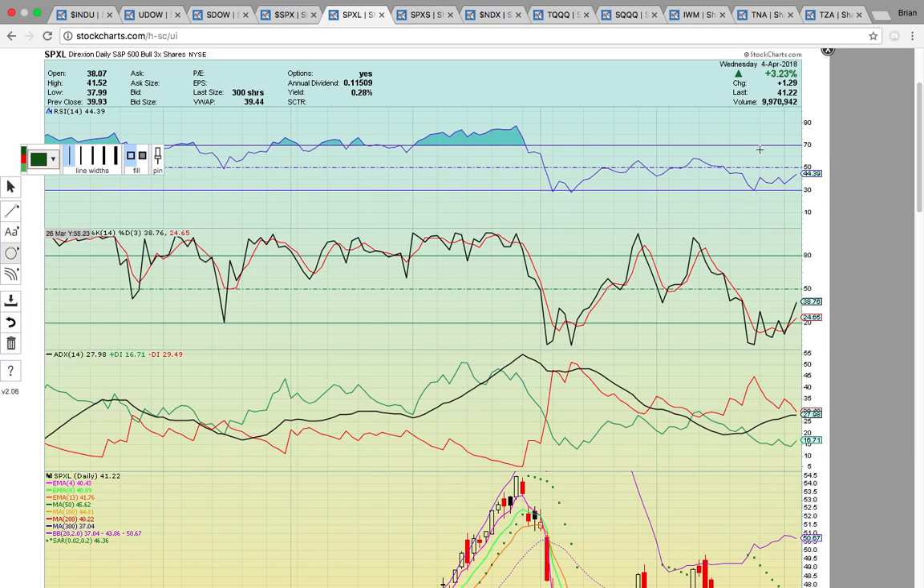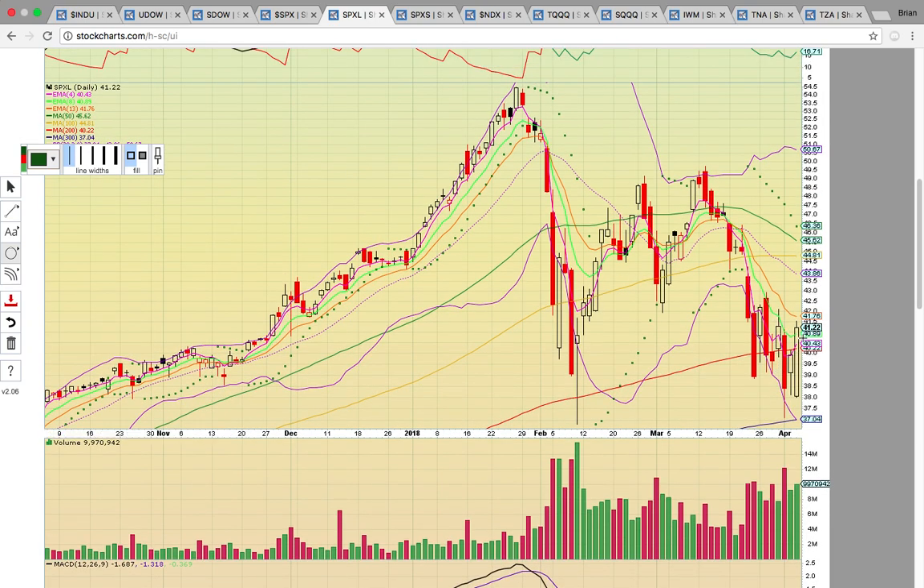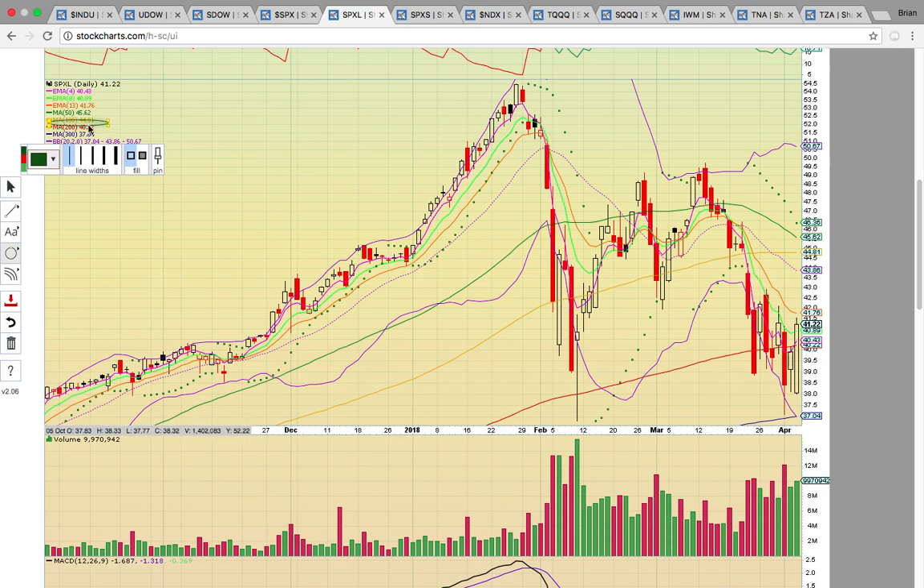With SPXL — the S&P 500 bull three times — there was a nice 3% gain today. It came down and closed above EMAs 4 and 8 and above the 200-day simple moving average at 40.22. It needs to stay above 41 — that's EMA 8 at 40.89. If it stays above 41, that would be bullish, and EMA 13 at 41.76 is the next big level to break. If SPXL fails to break the 41.75 level, that would be a red flag. It definitely will be a red flag if it starts trading back below 41. It needs to hold the 200-day SMA at 40; if it drops below, it would test the 300-day SMA at 37. Above 41 would be bullish, and then you'd be talking about a run back up to that middle Bollinger Band at 43.86.